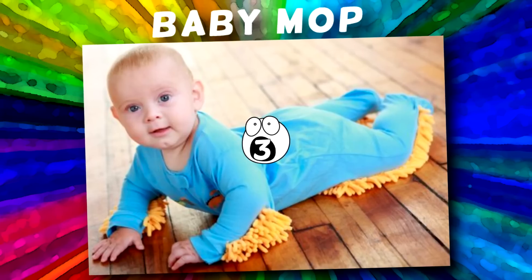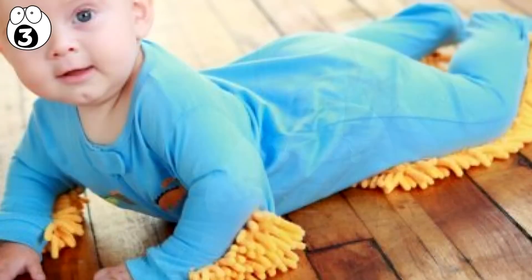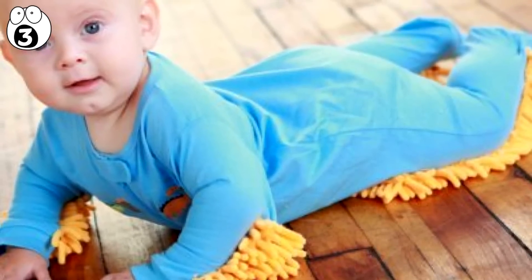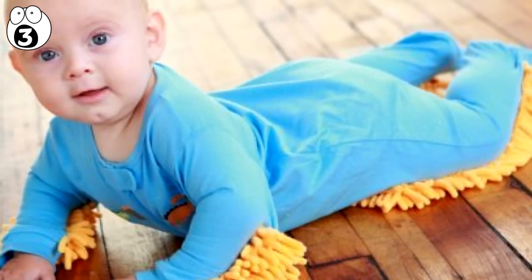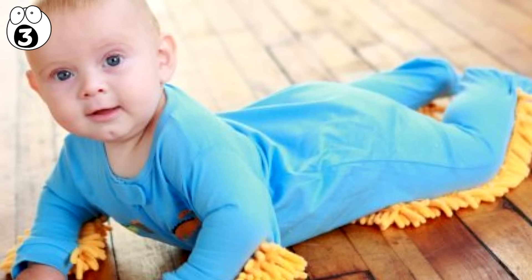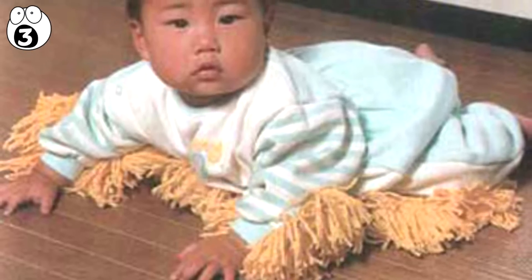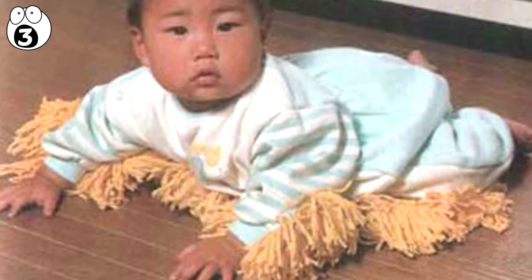Number 3: Baby Mop. Babies were getting it too easy for years, so someone decided to invent the Baby Mop. Clearly unhappy with the abolition of forced child labor in factories of an Oliver Twist nature, some genius came up with the idea of getting babies back to work in order to earn their milk. Given that they just sort of roll around and crawl all day, the front attachment means the baby cleans the floor as they go about their day — meaning happy parent and dirty baby.